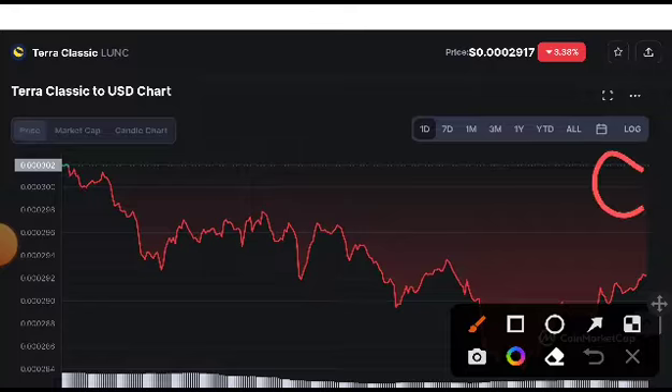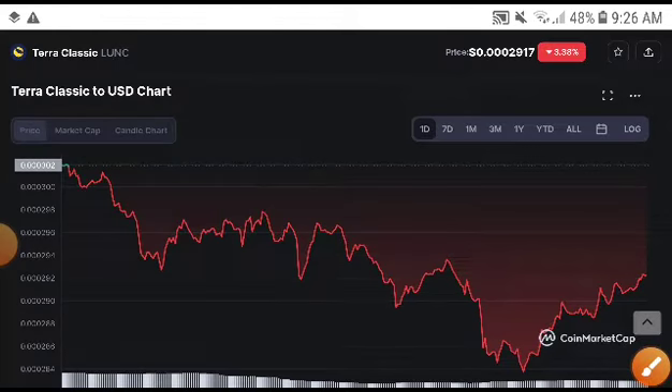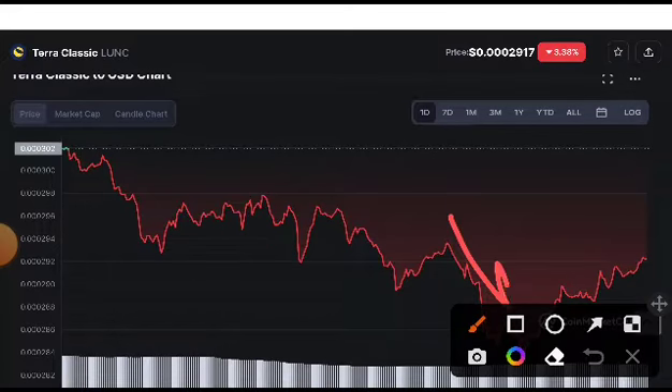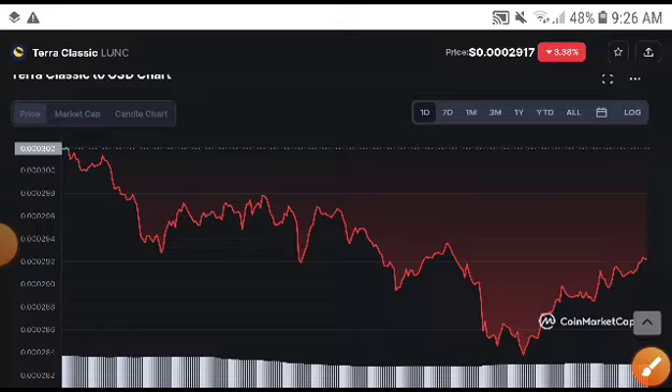Right now we are just waiting for this support to break. The support line was pumped up and the resistance line — as you can see here — it will be touched now, 100 percent. It will be touched now because this time it has already returned. You can see here it returned, so it will be moving to this position. This is confirmed.